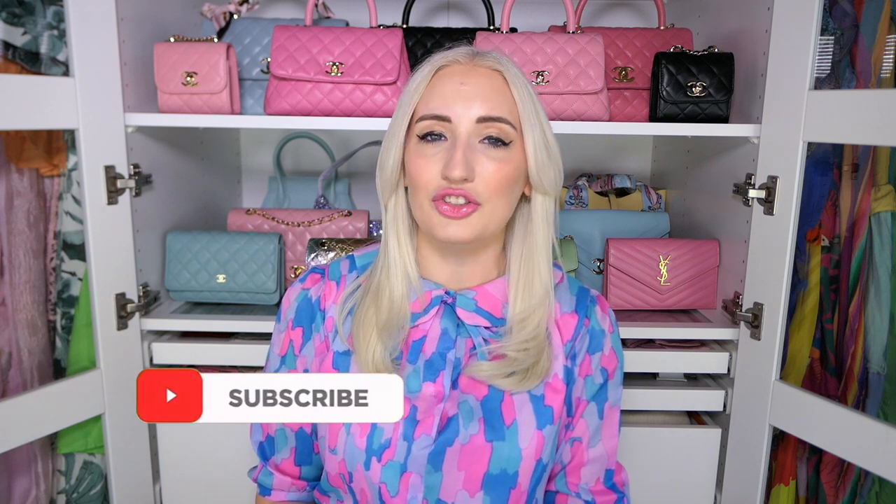If you're new here, hi, my name is Morgan. I make videos about luxury handbags, fashion, and lifestyle, so if that's your thing please subscribe and turn on notifications. I upload once a week and I would love to have you here. Let's get into my Chanel unboxing.